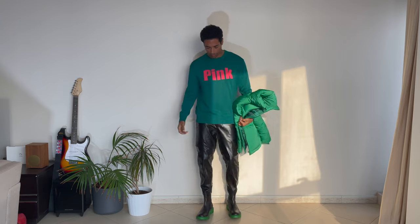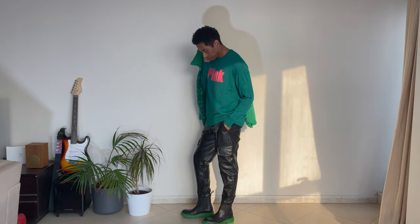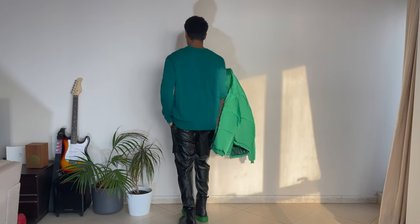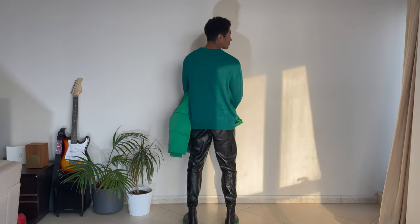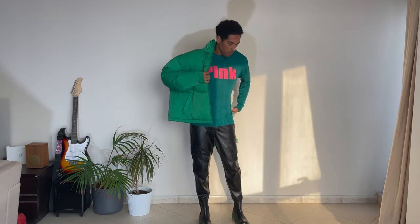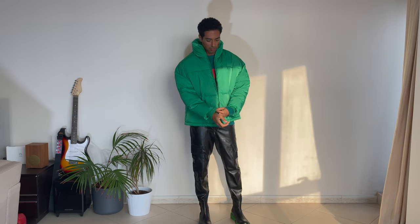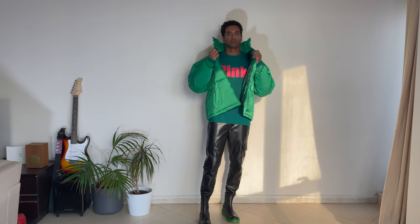Next we have some greens going on. I paired these full leather trousers in a cargo style — with pockets on the sides — with black leather boots with a very chunky bright green sole, and the very bright green puffer jacket. There's also a different type of green — more of a teal green sweater.